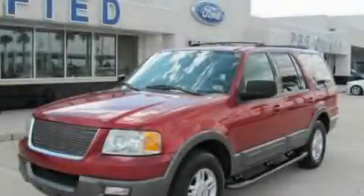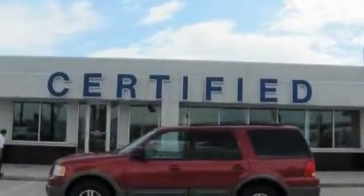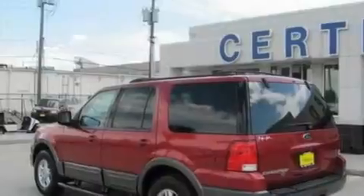This is a 2004 Ford Expedition, a big SUV for big fun. It features a 4.6-liter, eight-cylinder engine and a four-speed automatic transmission.